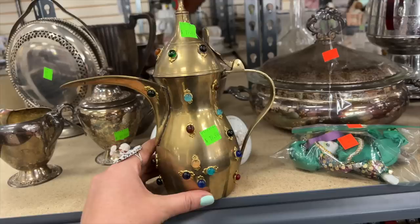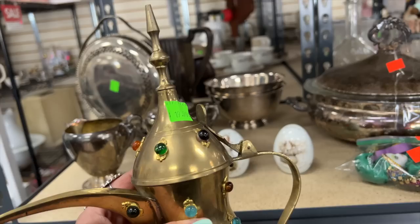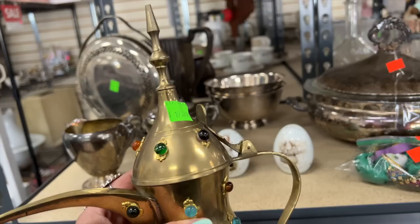This is a beautiful Middle Eastern dallah coffee pot. I've never seen one with little jewels on it like this — it could possibly be a newer production but it is so beautiful and it's only $19.99. I'm really excited to support this thrift store, so I'm going to grab it.